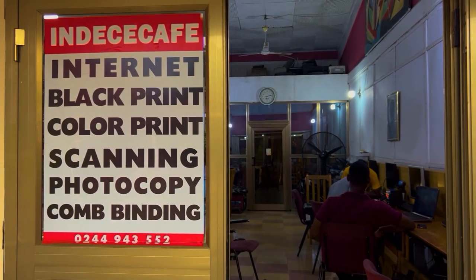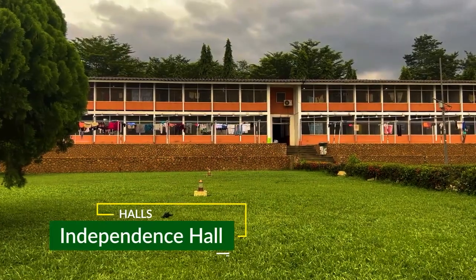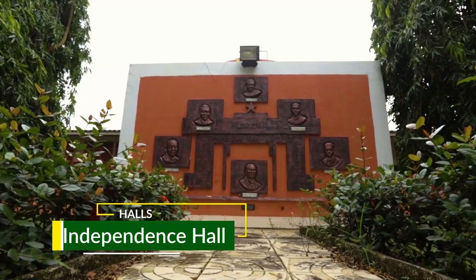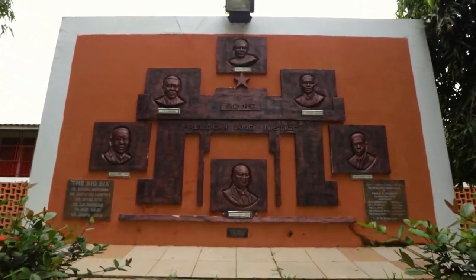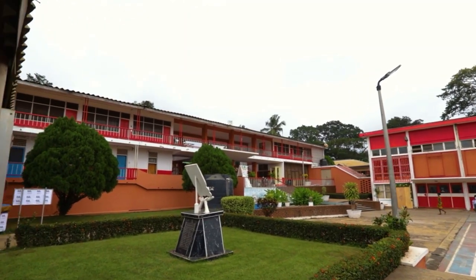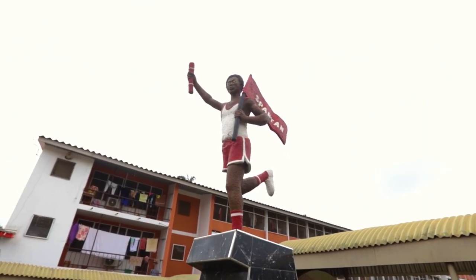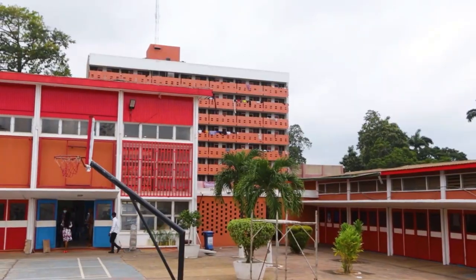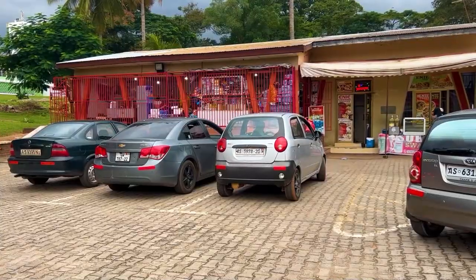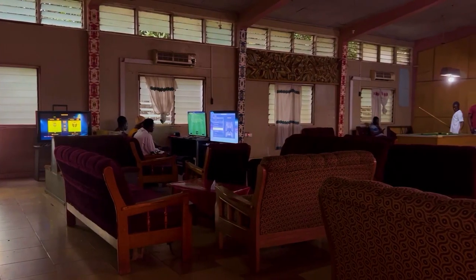The Independence Hall, also known as Indies, was established after Ghana attained its independence in the year 1957. It houses both male and female students. Members of the hall are popularly known as Spartans and can boast of facilities like a basketball court, a market, a salon, a barbershop, and a JCR.